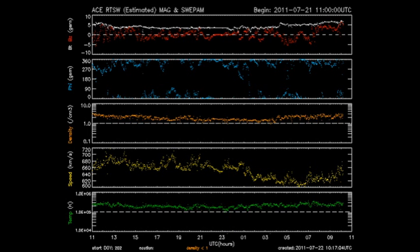Let's take a look at the ACE data and see what's been going on in the solar wind. You can see both the temperature in green and the density in orange have not changed very much over the last 24 hours. However, the speed of the solar wind has started to moderate a little, which means that we're moving out of the influence of that coronal hole.